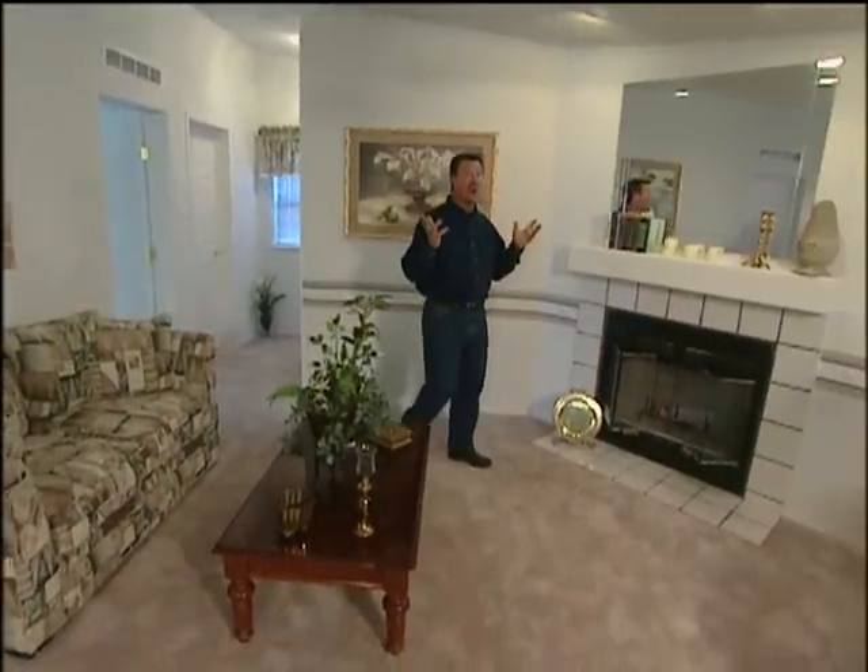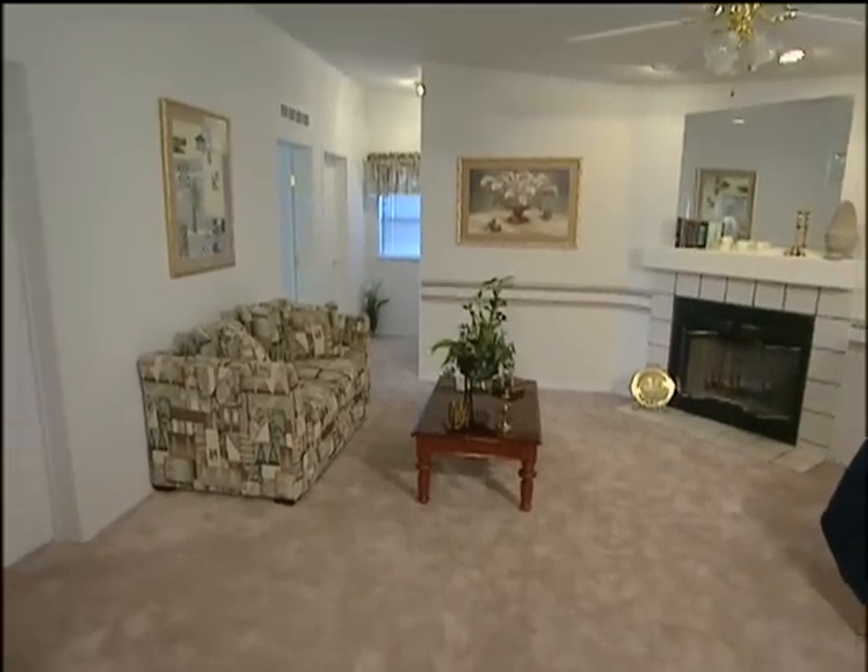Can you believe that this home was made in a factory? Did you know that 35% of all the new homes built in America are manufactured? That means Americans are buying over 1,000 manufactured homes every day. Today we're in South Texas at Schulte Homes, and we're going to show you how factory-built homes are made.